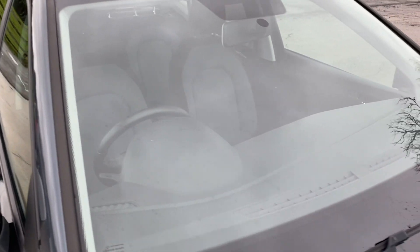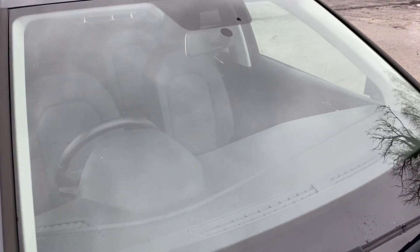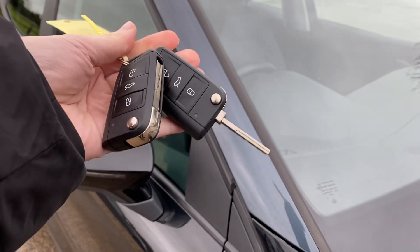The windscreen is free from any major chips or cracks or anything like that. And we have got two keys with this one as well.